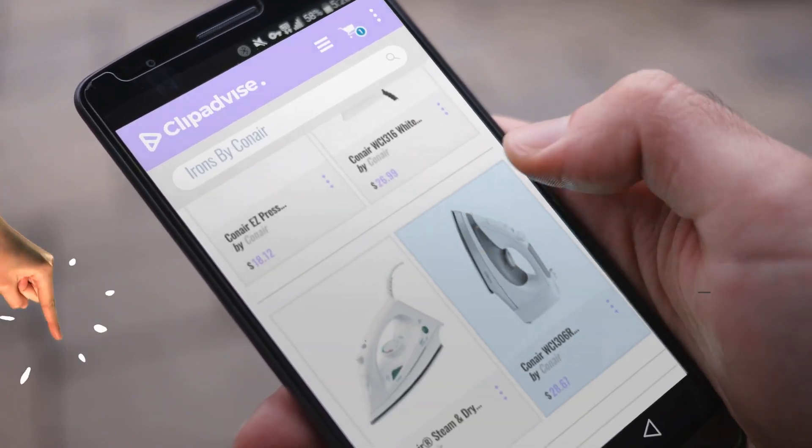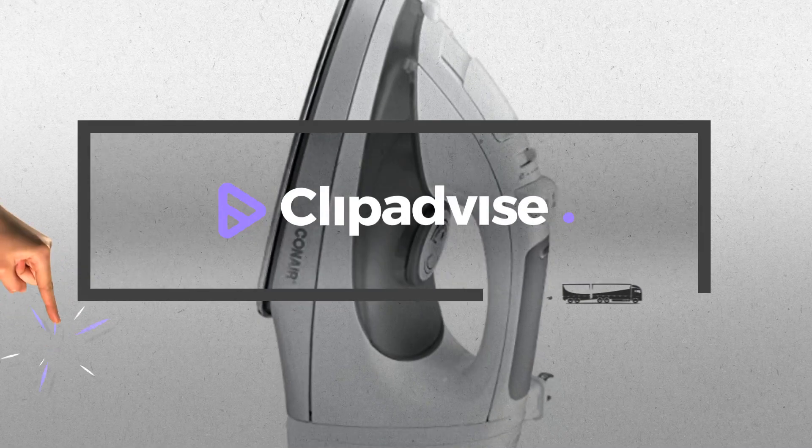My name is Brian, and I'm here to tell you about irons by Conair you've got to see.